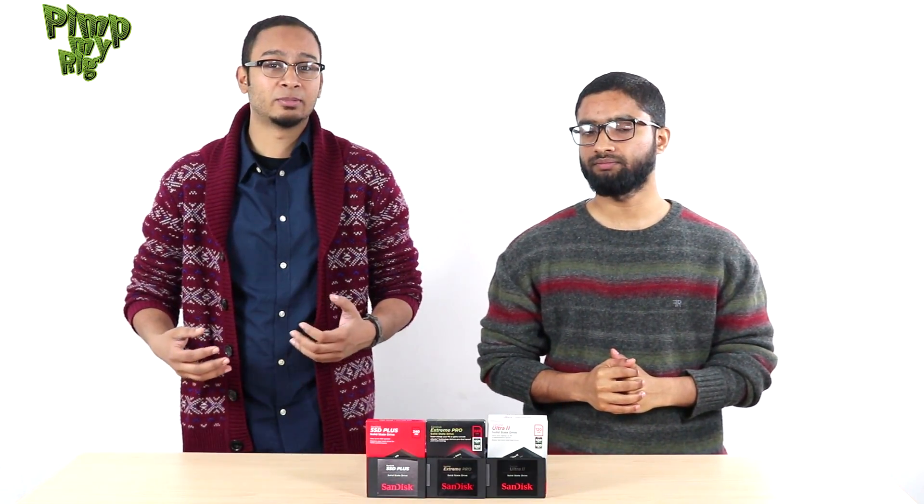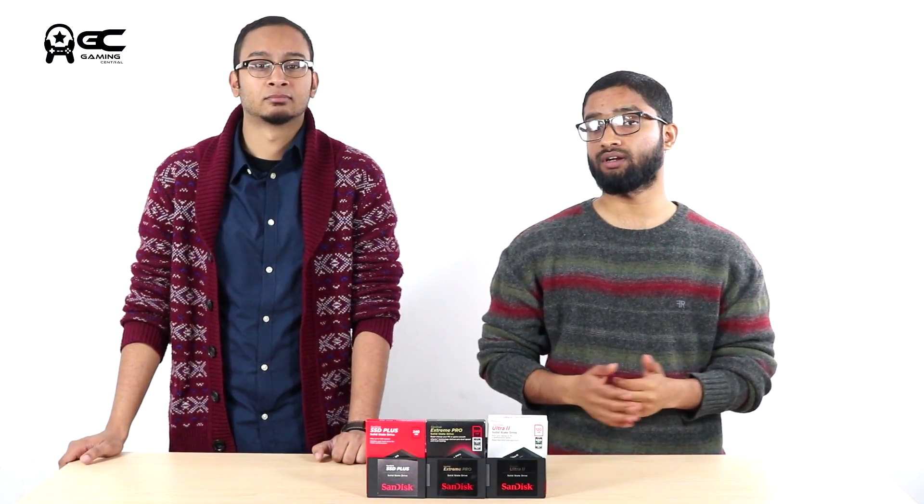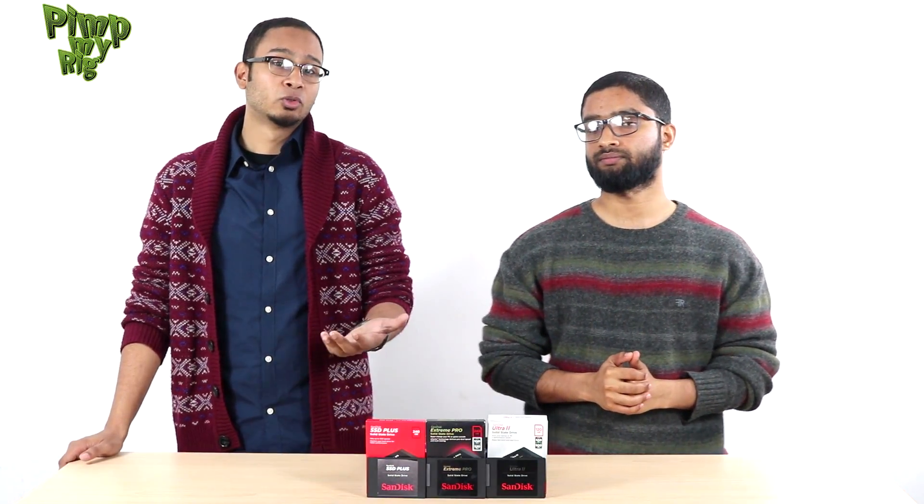Alright, so the SSD is faster. But maybe you just want to store data — view pictures and watch some movies without requiring super fast speeds. That's where the hard disk comes in handy, since a 1TB hard disk costs a lot less than an SSD of high storage capacity. At the time of recording this video, a 240GB SSD costs Rs.5500, and for the same price you can get a 2TB hard disk.